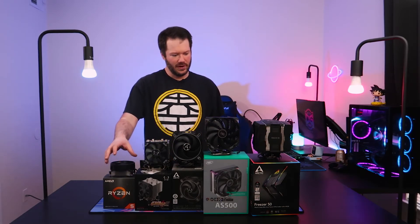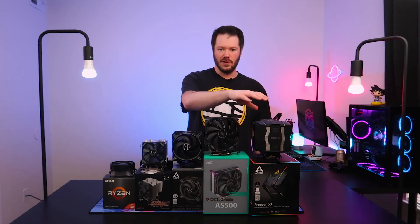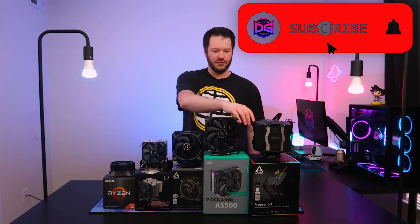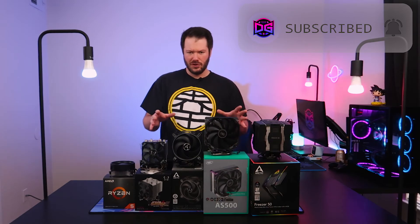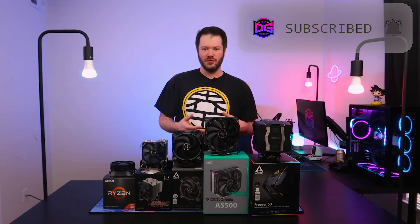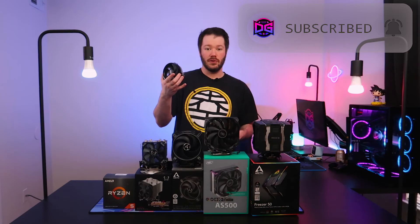We have a few different cooler models sitting in front of us, ranging in different sizes and different TDPs. We have one from Scythe, one from Arctic, one from DeepCool, and then Arctic's largest air cooler, the Freezer 50. We've touched on all these on the channel before. The main question we're going to answer after we set up a little test bench is what performance would you see swapping away from the stock cooler included with most low-end Ryzen CPUs.